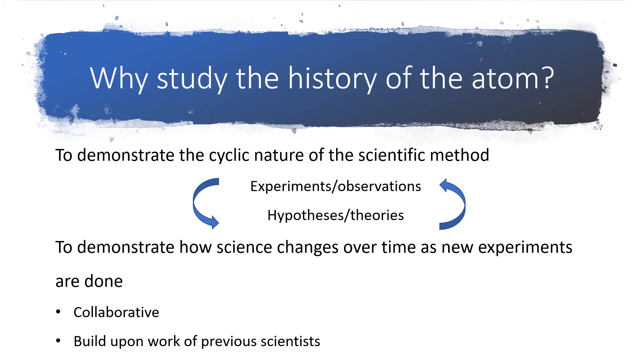We're spending a lot of time talking about one story, and that's the story of the atom. So why is this so important? The reason is that it really demonstrates the nature of science — the way that it's a cyclic process, and there's back and forth between experiments and theories. As more experiments get done over time, our theories have to change. It's also really good to demonstrate how science is collaborative. Scientists don't work in isolation. Their work builds upon the work that has been done by other scientists.